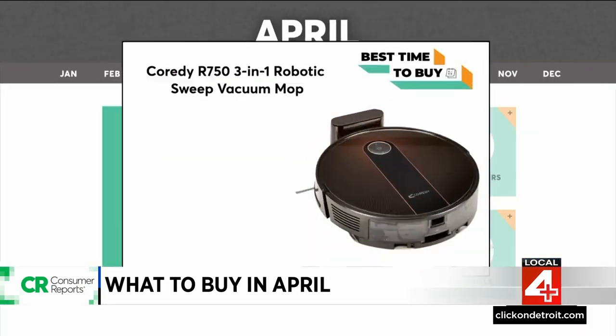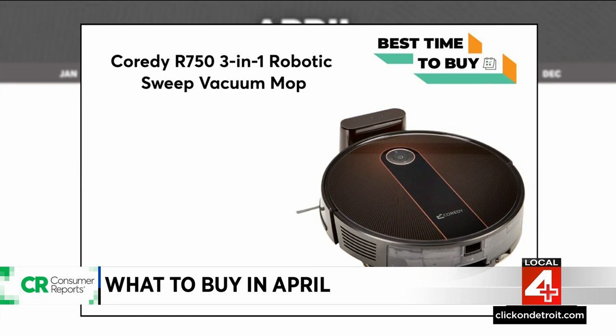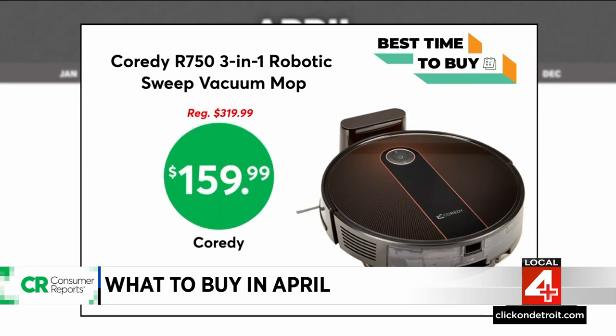This robotic vacuum is as low as $159.99 at coretti.com. The Coretti R750 Pro notched really good scores in both cleaning and navigation for its what-to-buy in April 2024.